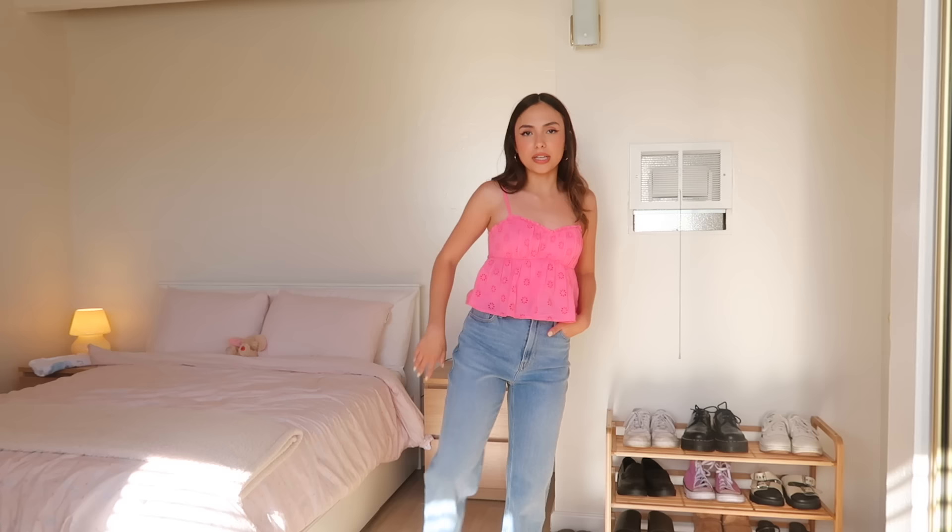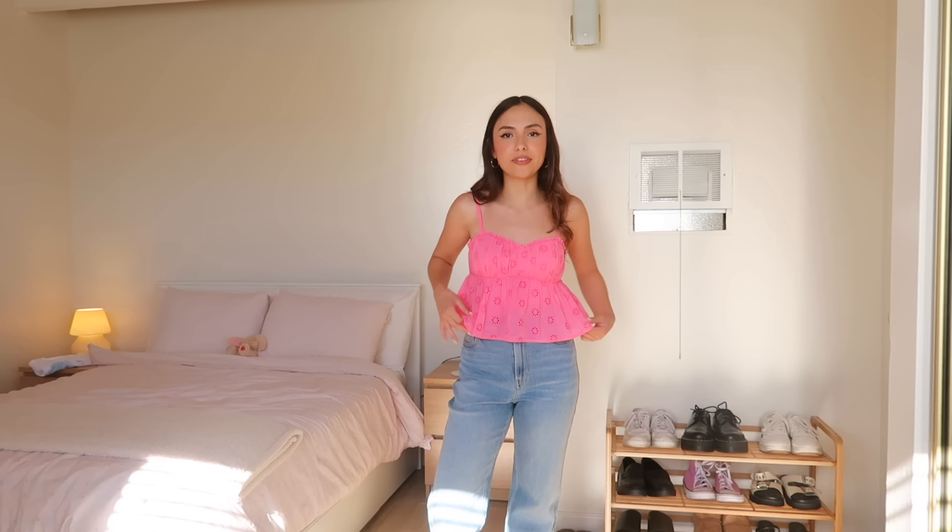I also got another t-shirt — this one says San Diego on it. I sized up in this one because I wanted it to be a little flowier and baggier, but with the New York one I got my normal size. You can wear t-shirts so many ways. I love the way they look with the parachute pants. And look at how cute this outfit is — I'm obsessed with these baggy dad jeans too. They don't have any holes so they look really nice, and I feel like this top dresses it up a little bit.